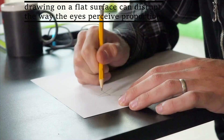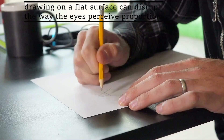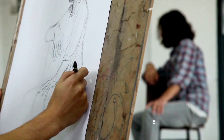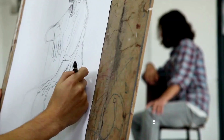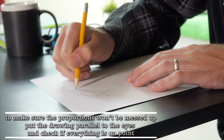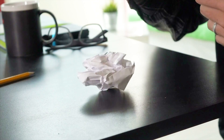Mistake number 4: if drawing on a flat surface, not checking the proportions regularly. Drawing on a flat surface can disrupt the way the eyes perceive proportions. Drawing at an angle can solve a big part of this problem. To make sure the proportions won't be messed up, put the drawing parallel to the eyes and check if everything is on point. Check it regularly to fix the problems in time as needed.